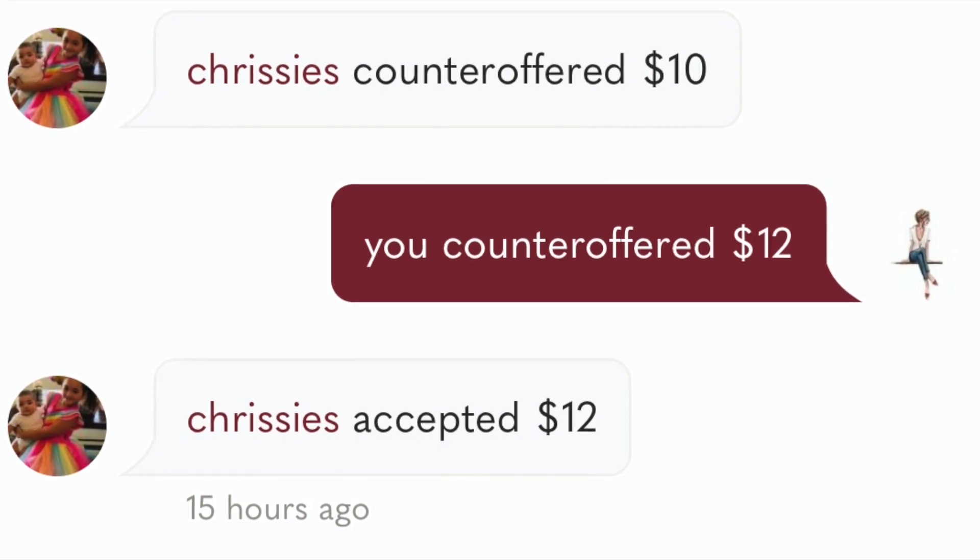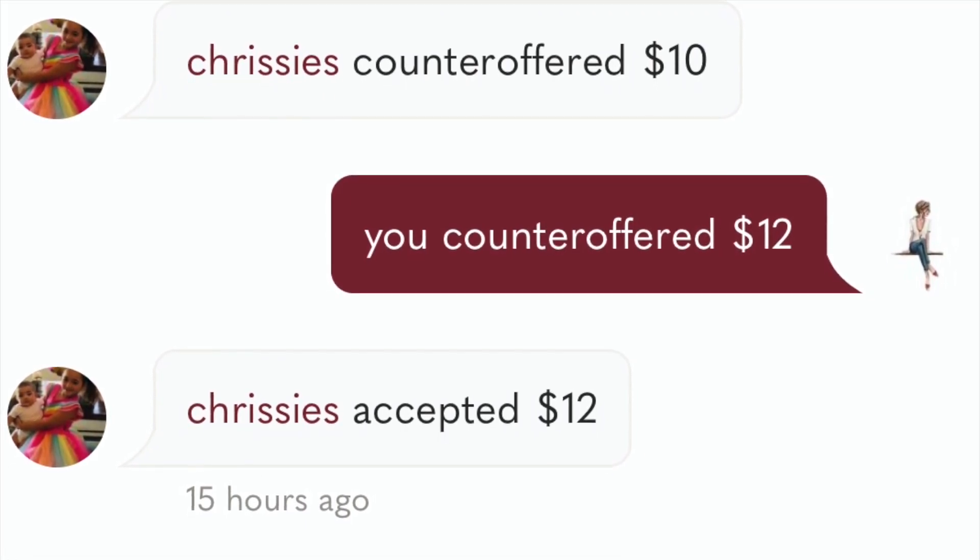If I had gotten frustrated and just declined it altogether, I would have missed out on that sale. My suggestion would be to never decline an offer. If that offer doesn't work for you, always counter. By doing this you open the opportunity for a potential sale — if you decline it at the very beginning, you'll never know what that person was really willing to pay. I had somebody who offered me 50% off and they ended up taking 20% off, which was something I was willing to do. There's no way I was willing to sell it for 50% off, but it's a game.